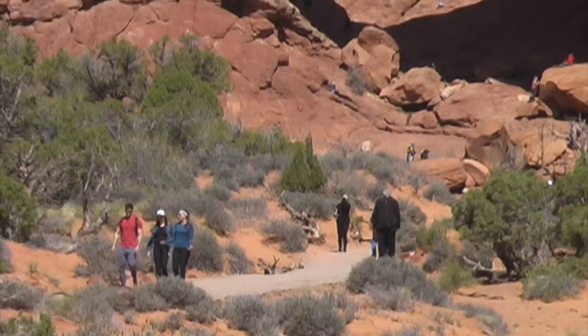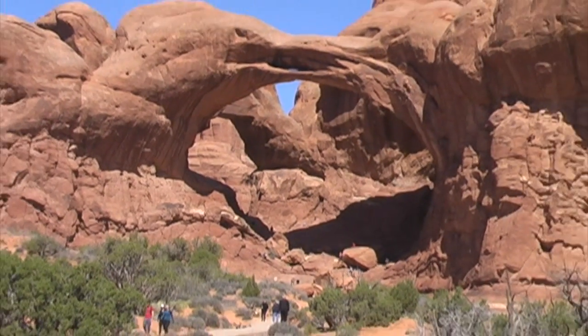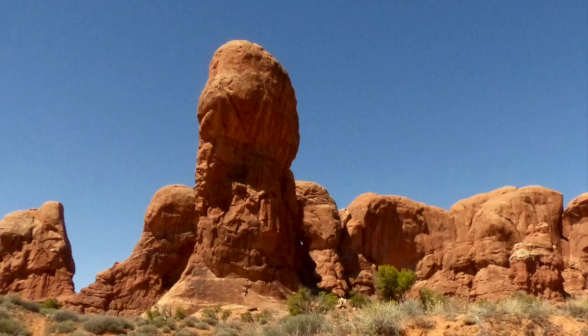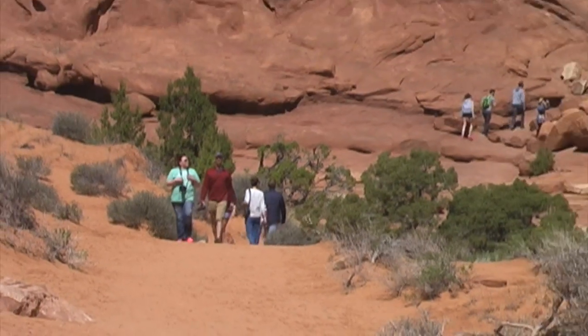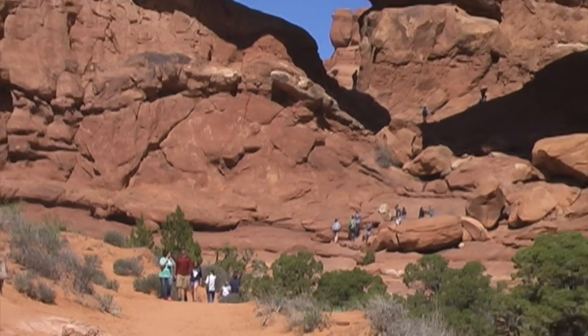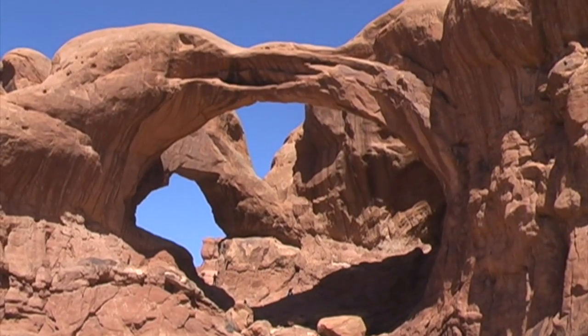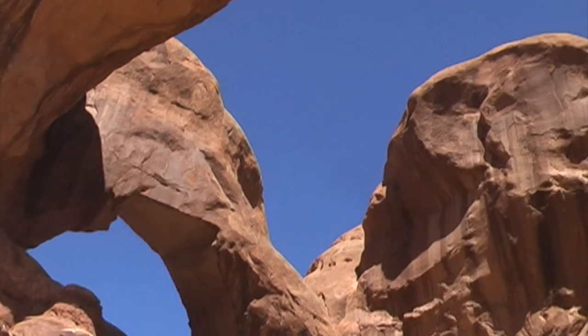Directly across the parking lot from the trail of the Turret Arch is the trail to Double Arch, my next destination. Here's some of the scenery on the short and easy half-mile trail. Double Arch stands 104 feet high with a span of 148 feet. You might recognize it from the opening scenes of Indiana Jones and the Last Crusade. Here's what it looks like to stand underneath the arch.